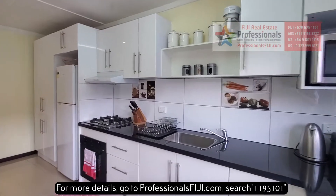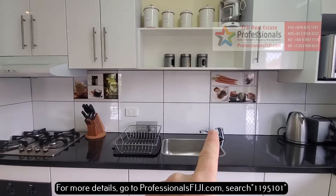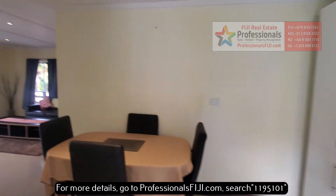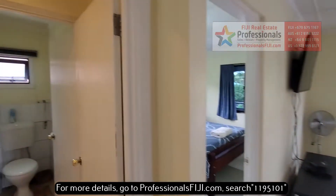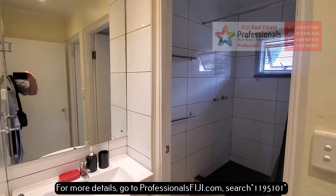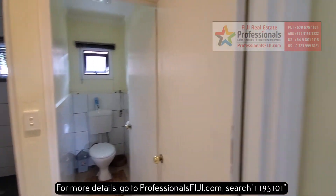Cute, super clean, nice back splash, custom tile work, really neat — fully furnished, turnkey, self-contained, two bedroom, one bath, right in Nandytown near Prince Charles Park. This is ready to go.